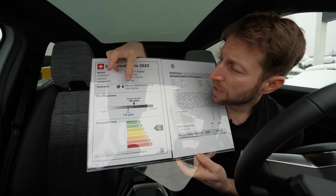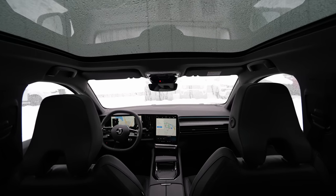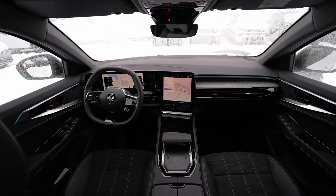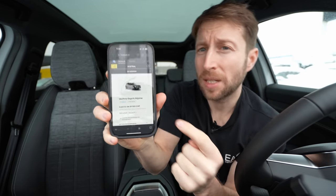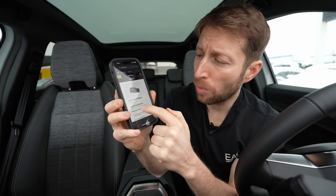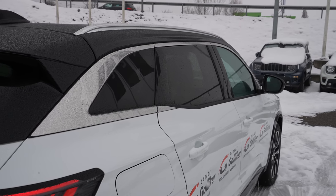The estimated fuel consumption is 6.6 liters per 100 km, with 149 g/km CO2 — it's in the C efficiency class. If you want to go higher up there's the Techno Esprit Alpine, then Iconic, and the top-end Iconic Esprit Alpine. The exterior rims and elements on those higher trims look fabulous.